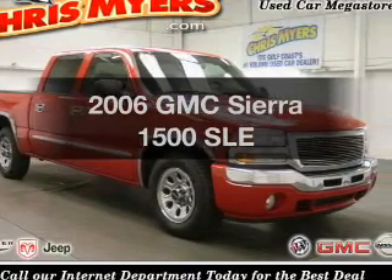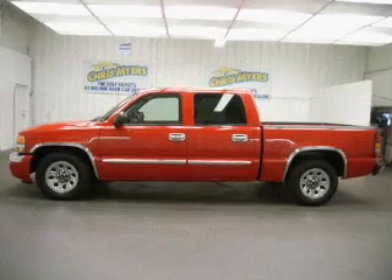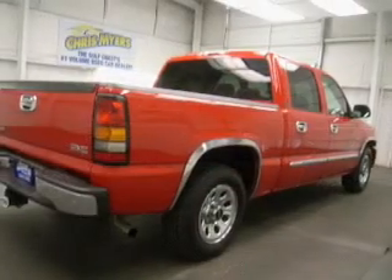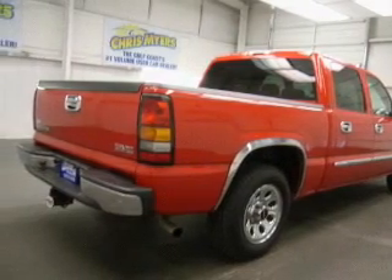Get noticed in this 2006 GMC Sierra 1500. This is the set of wheels you've been looking for. With a powerful 8-cylinder engine that responds smoothly to its automatic transmission, and brakes safely with the anti-lock braking system.